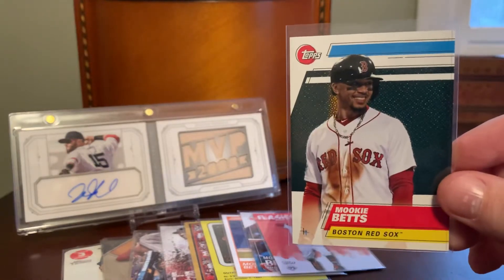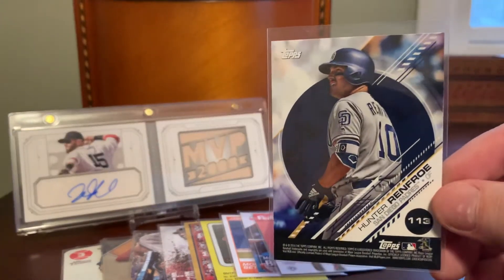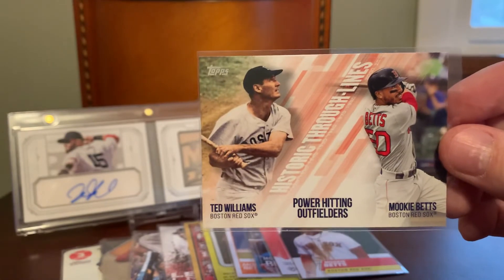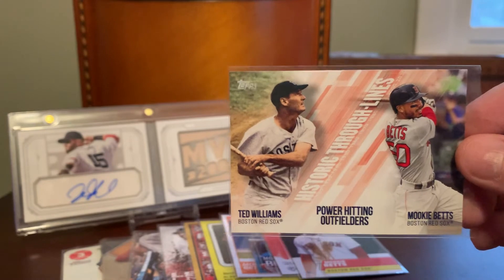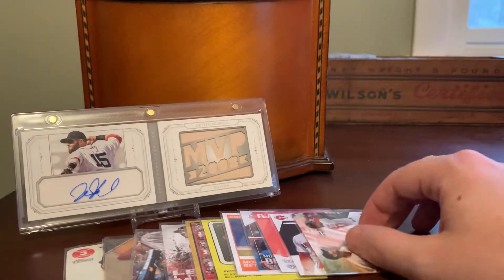This one is a sticker from the Topps Stickers release. You can actually see the back features Hunter Renfroe. There's another random kind of pointless insert — they just lump Ted Williams and Mookie Betts together on a card because they're both power-hitting outfielders for the Red Sox. That's about all the thought that went into that one, as far as I can tell.